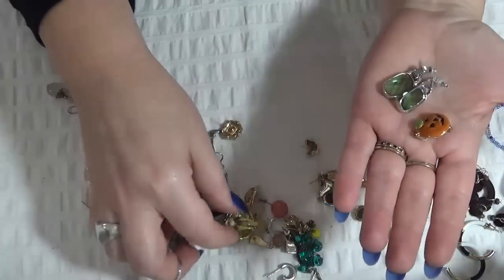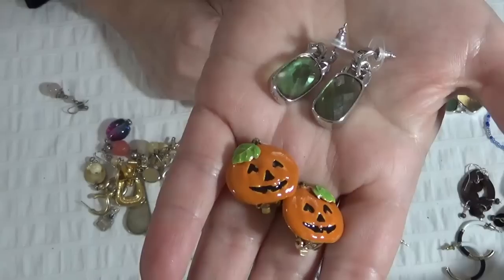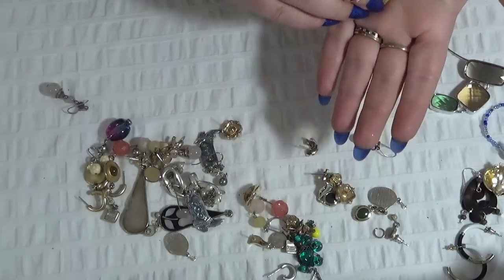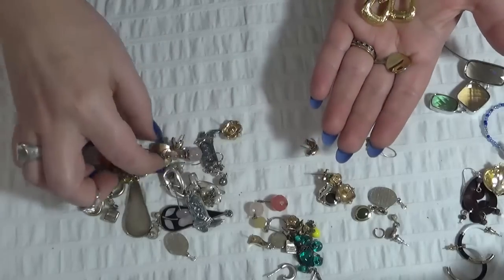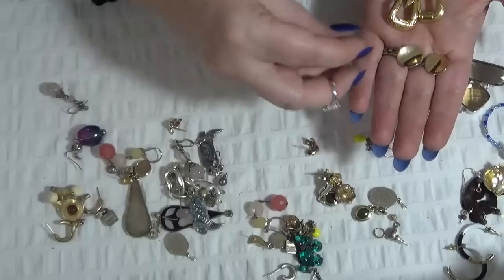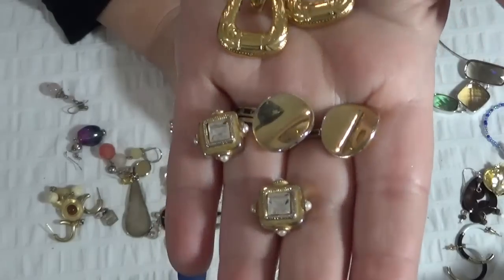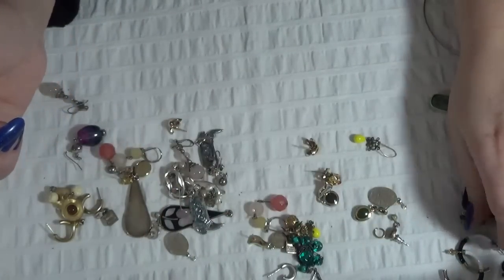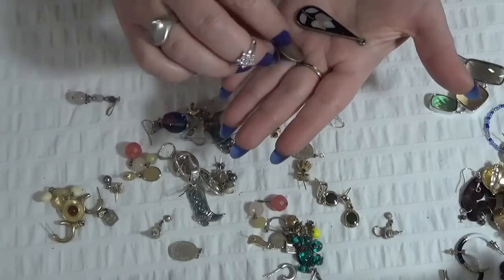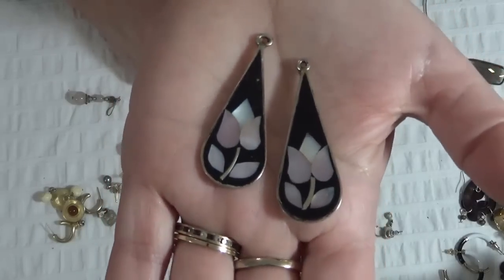And a pair of Halloween pumpkin clip-on earrings. Another pair, gold-tone. And these are beautiful too — gold-tone pierced earrings. These are alpaca, mother of pearl inlay — I need the hooks for this one.